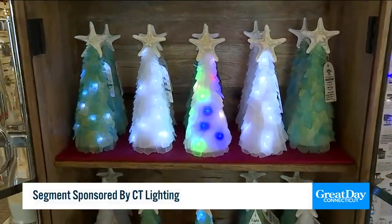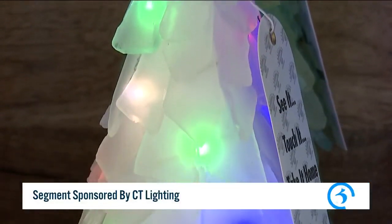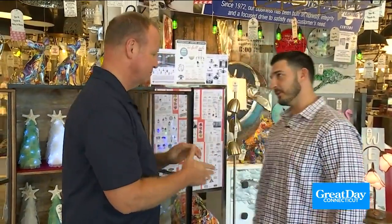They are absolutely handmade in Florida out of sea glass, and they light up, obviously. The lights look absolutely fantastic, and again, each one is handmade. So get ready to be wowed because Todd has taken us on a tour throughout the store, and we're going to show you some great gift ideas. Let's do it.